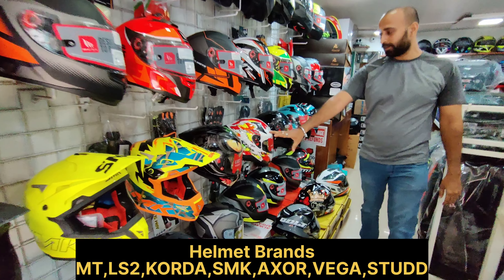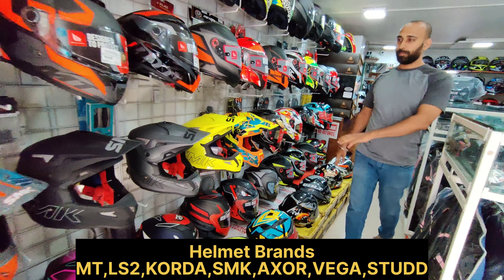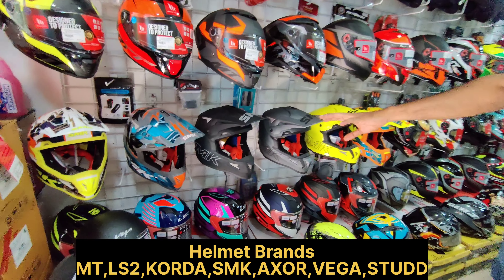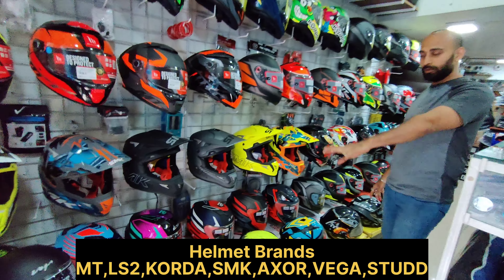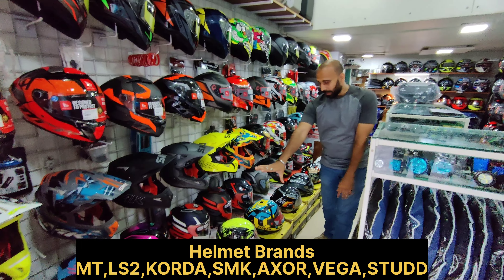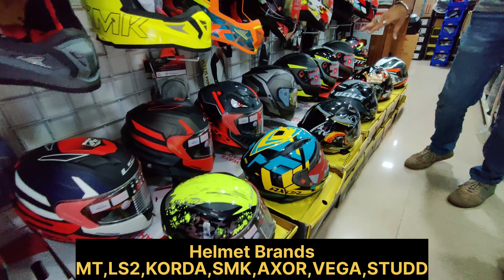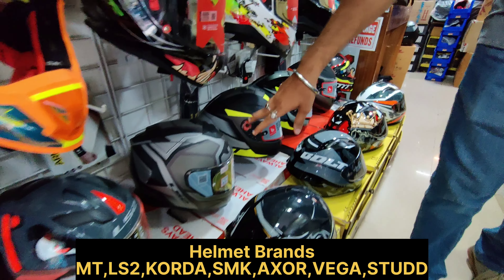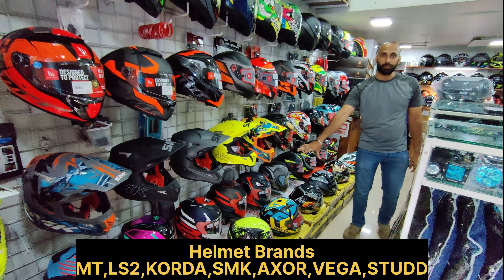You can see the whole full face range with beautiful graphics. You can see the whole off-road range here, which you can use for your adventure bikes. Below you can see the full face helmets, and we also have the LS2 FF800 model — there are many different models in full face available in LS2.